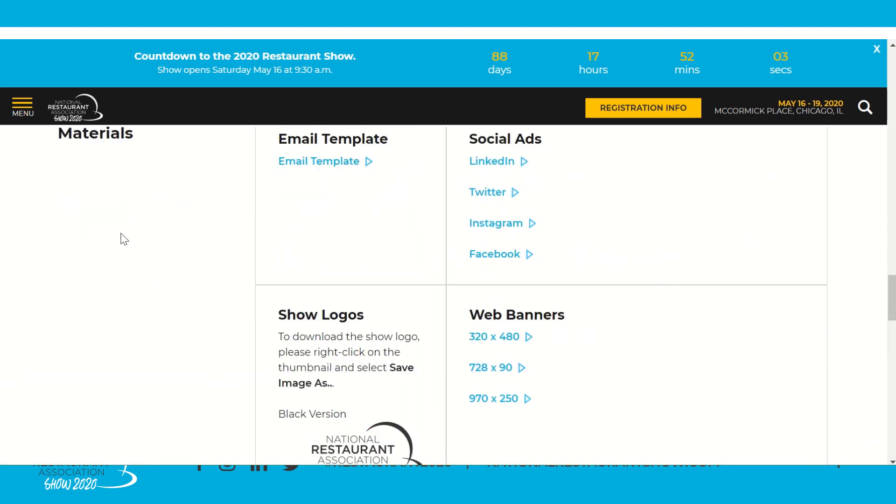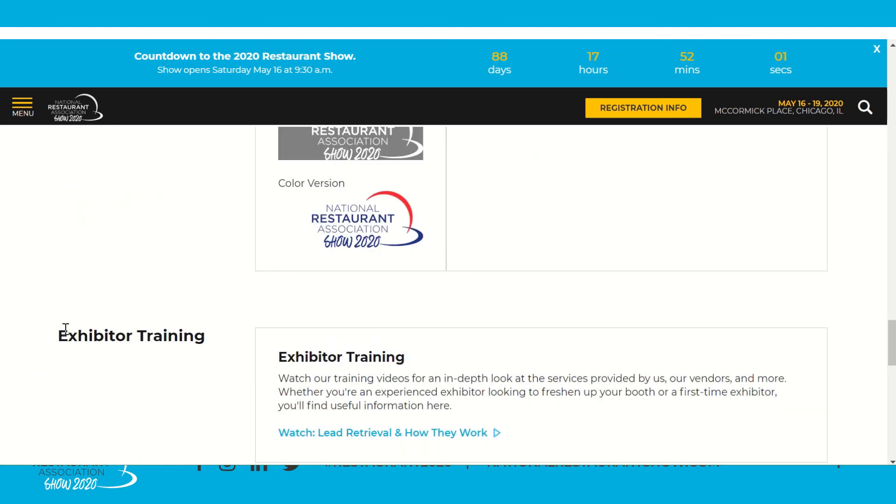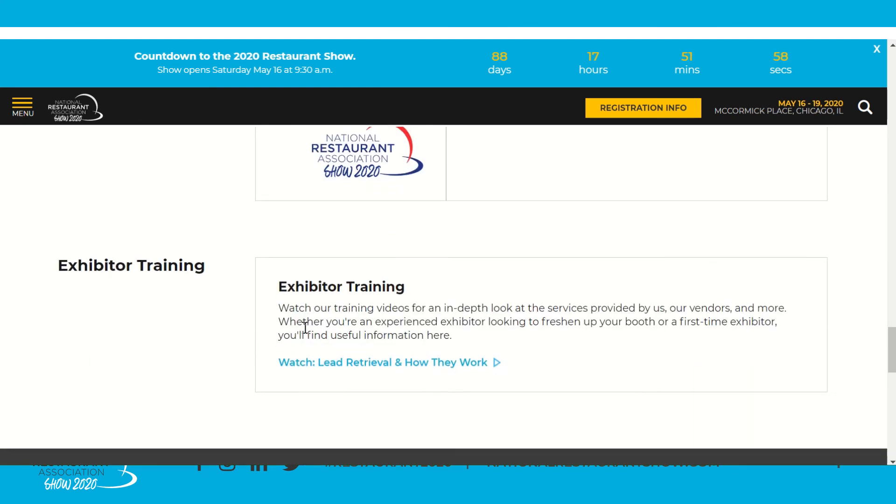We've already reviewed the exhibitor marketing materials, and finally we have the Exhibitor Training section. Whether you're a first-time exhibitor or a returning veteran, this training section will have videos added throughout the show cycle. We have a dedicated lead retrieval video from our Experient partner, GES videos on different areas and how they can be most useful to you, and this video on your ROI Center — with more coming throughout the year.